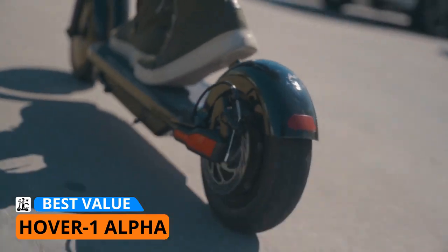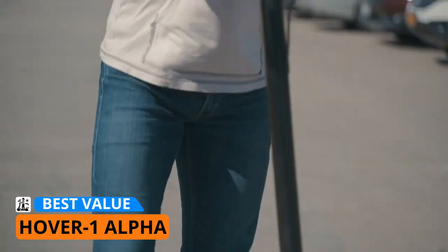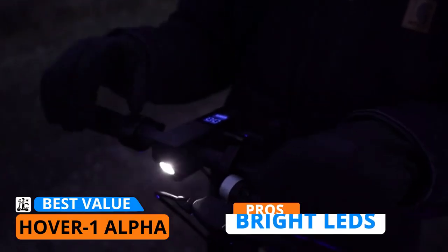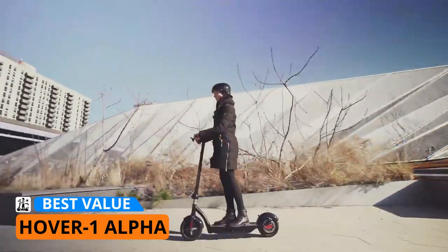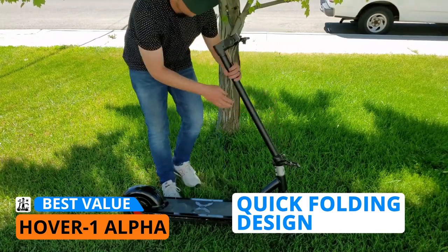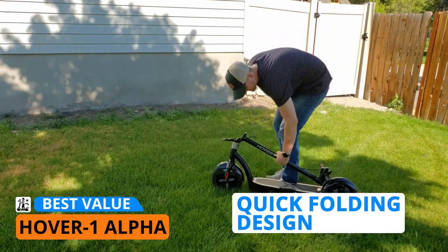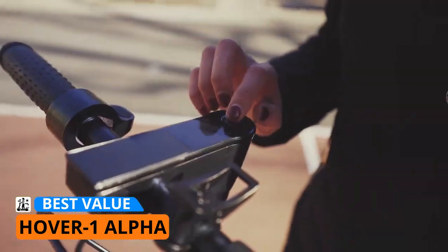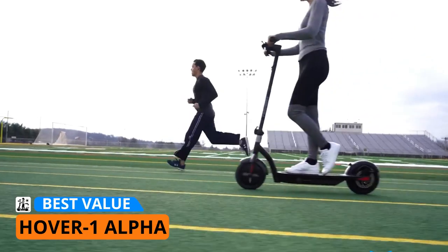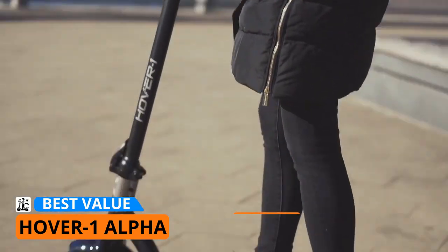For better ride quality, the Hover One Alpha is equipped with 10-inch air-filled tires that have excellent shock absorption. The scooter sports a minimalistic and sleek look — you'd mistake it for an expensive electric scooter at first glance. It is equipped with bright LEDs for extra safety and is a pretty stable ride for some kids and most adults. Another notable thing is the quick folding design: this lightweight electric scooter is easy to carry around if you need to ride a bus or subway to save battery life, and the deck is pretty low for more stability.